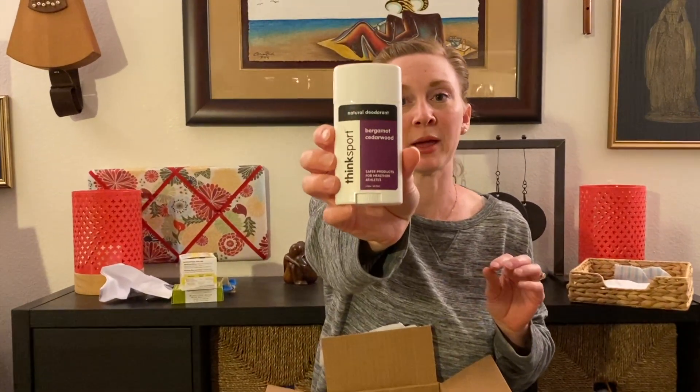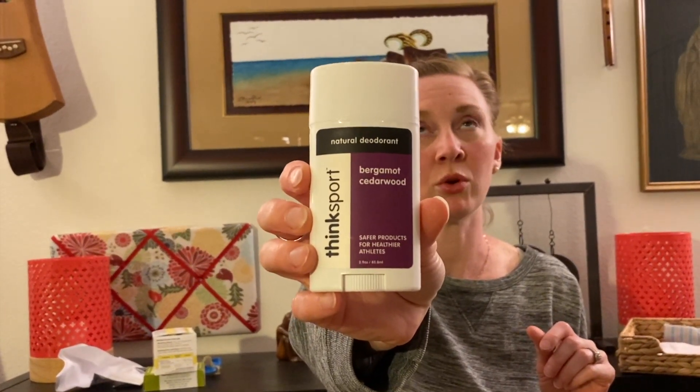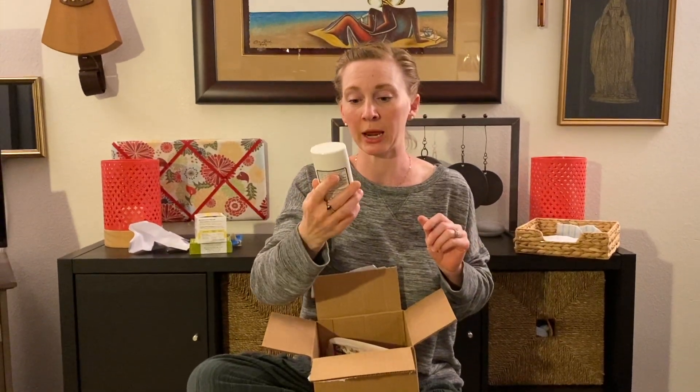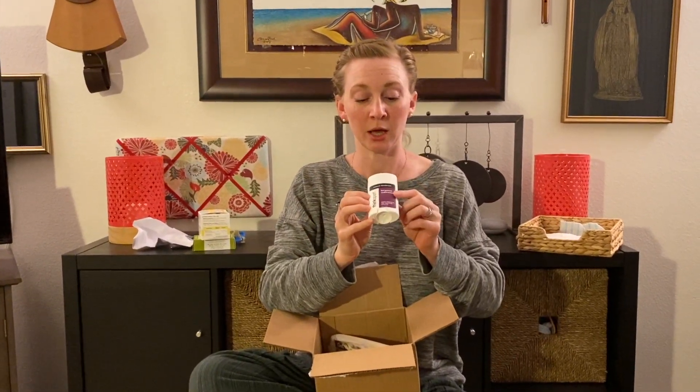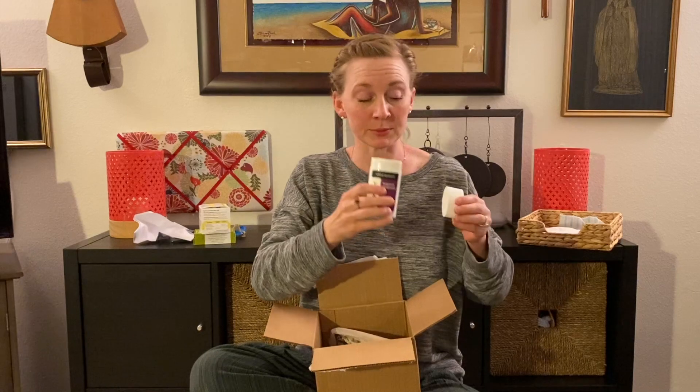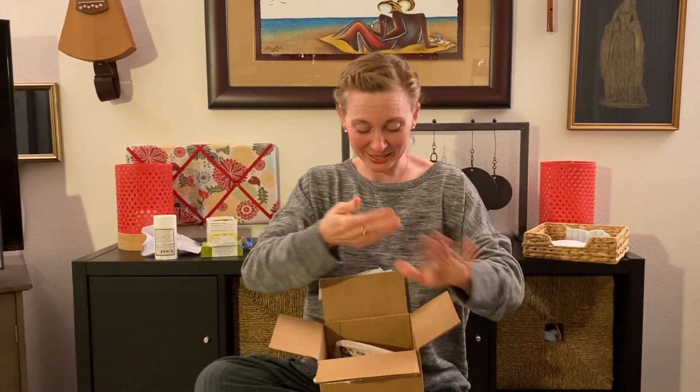Next thing in my box is the Think Sport Natural Deodorant, and this one is for my husband. We have been through every natural deodorant I can find at the store, and while he's not a hundred percent sold on any of them, this one seems to be his favorite so far. It doesn't stain shirts as much. This one is the bergamot cedarwood and it smells really good. He says it really works — it's a thumbs up from him. He's working the camera because one of my kids broke my tripod today.